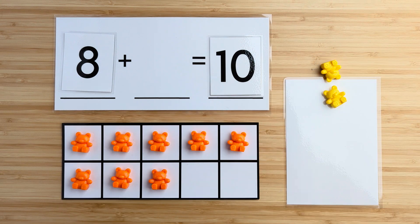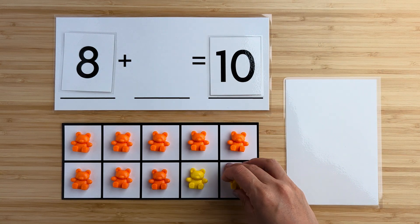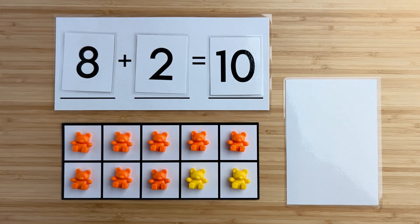Let's find out. One, two. There were two bears hiding. Eight and two make 10. Nice job. Let's try another one.